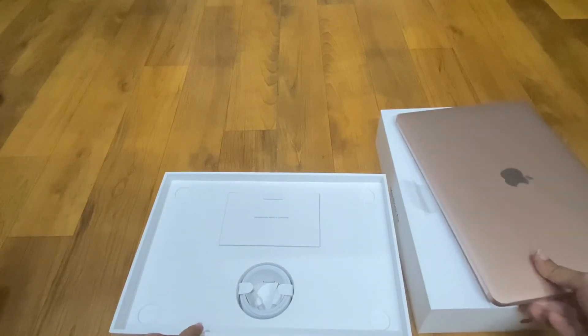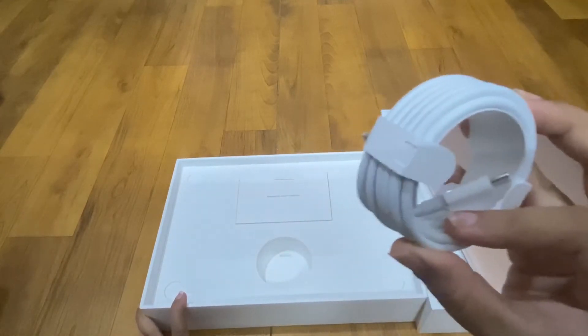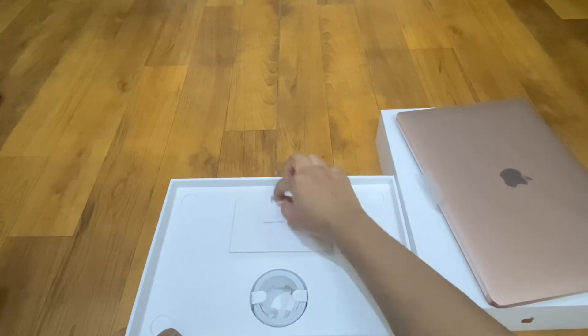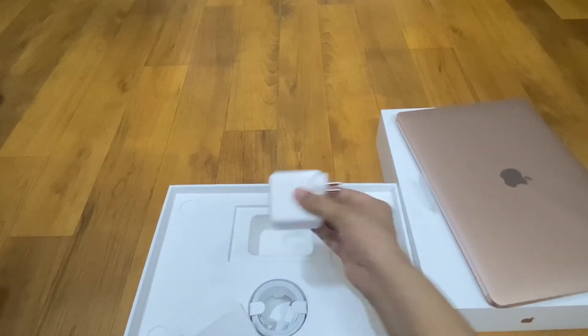Now let's see what we got with this. We have got a USB charger, a user manual, and a port from where we can charge things.